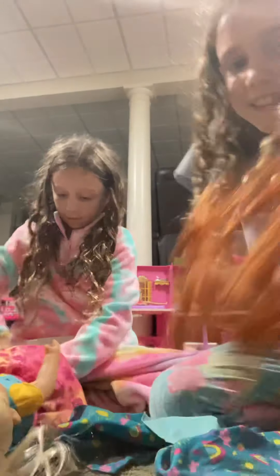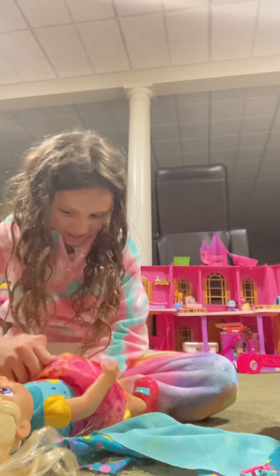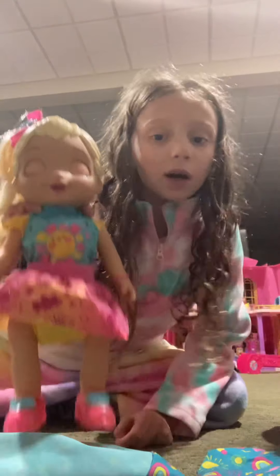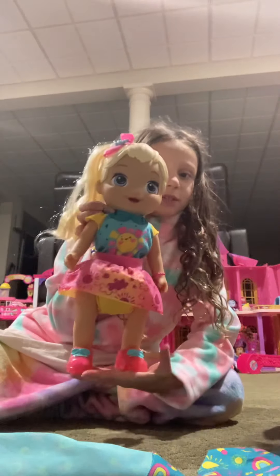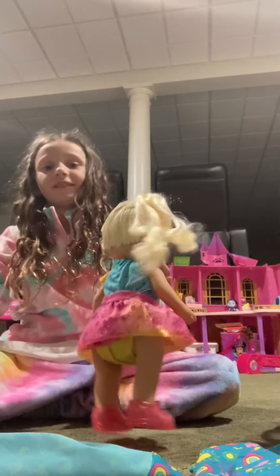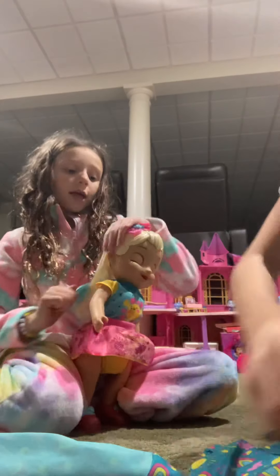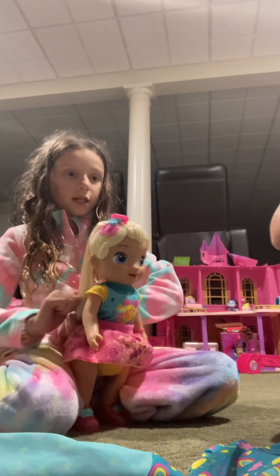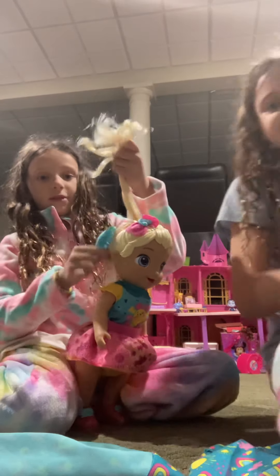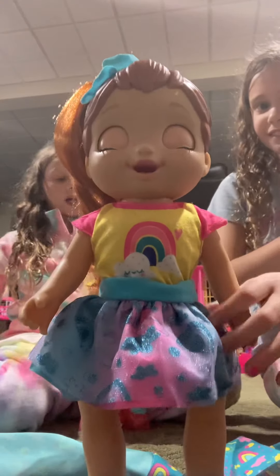I'm not letting you see her yet — this is what she looks like before and after. Comment down below how many pull-ups you can do in a row! I can do like 20 — just kidding, I'm exaggerating. I can do like five, sometimes six or seven. Okay guys, are you ready to see what she looks like? She's so pretty!